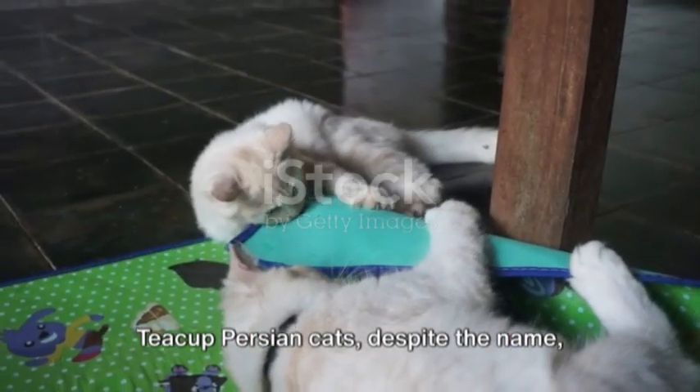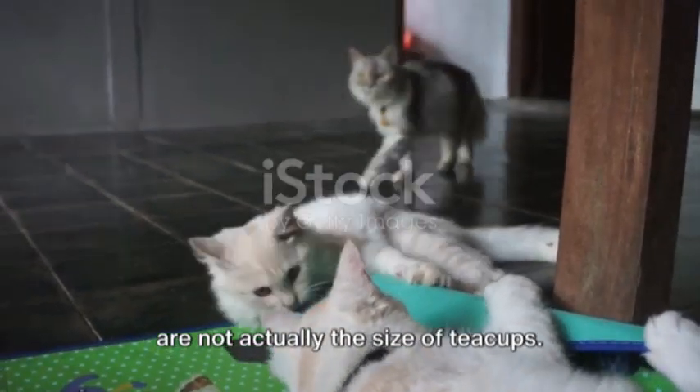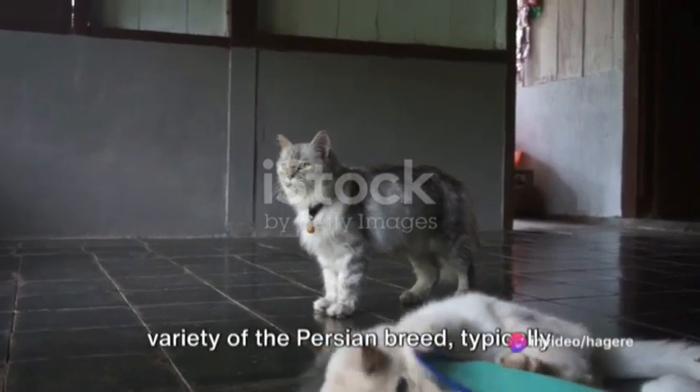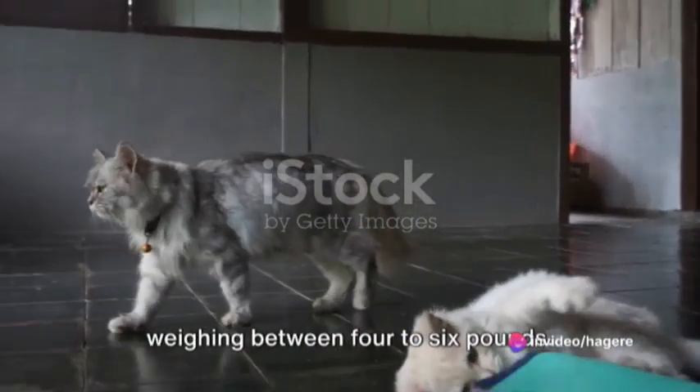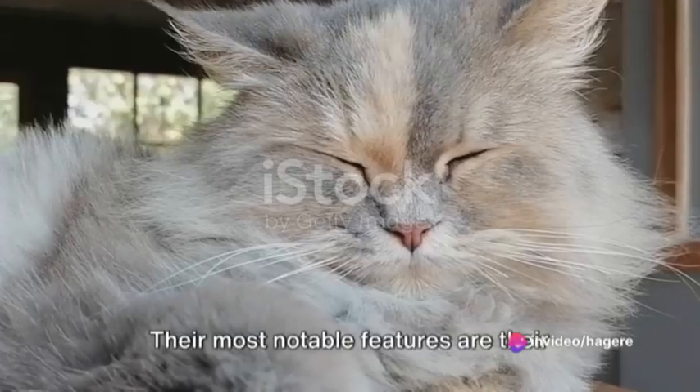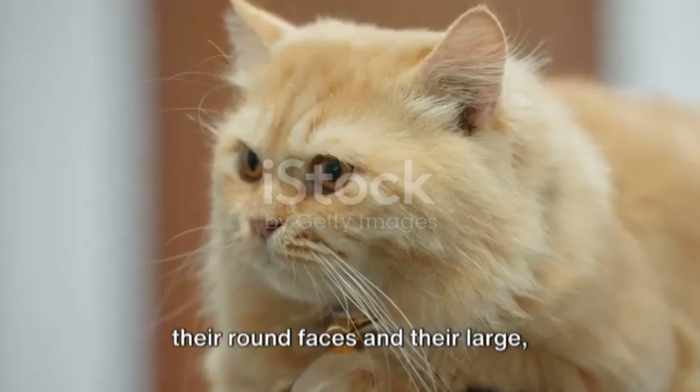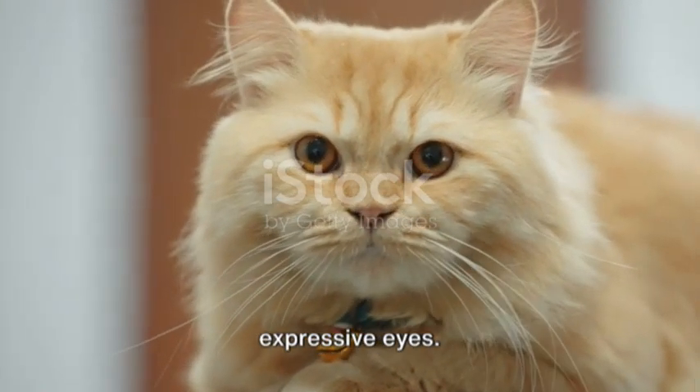Teacup Persian cats, despite the name, are not actually the size of teacups. Instead, they are a remarkably small variety of the Persian breed, typically weighing between four to six pounds. Their most notable features are their long hair, which can be straight or curly, their round faces, and their large, expressive eyes.